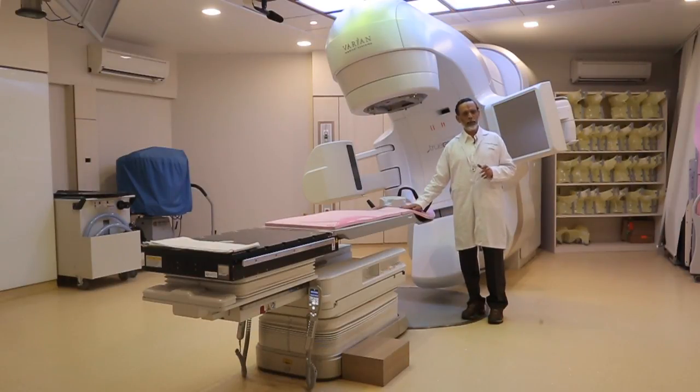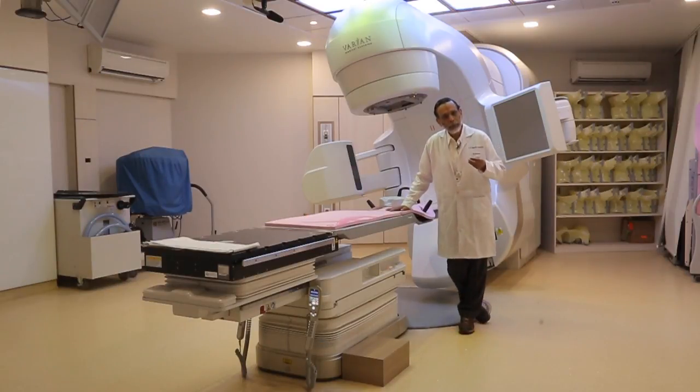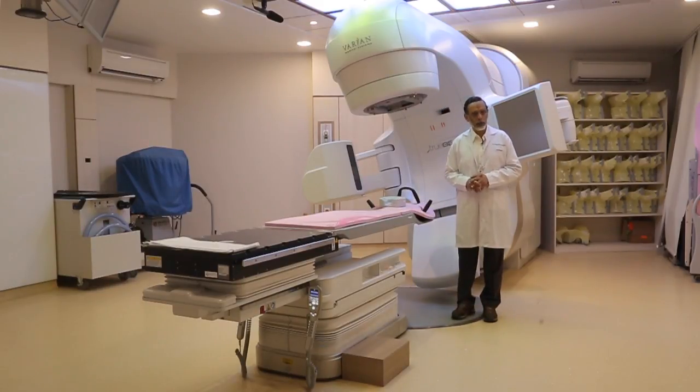This sort of facility has been practiced and is ongoing practice in a few centers in the USA and in Europe. We, for the first time in India, took up this facility last year and started the work.